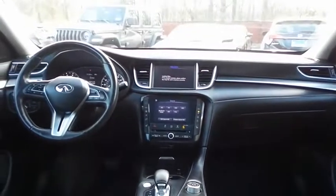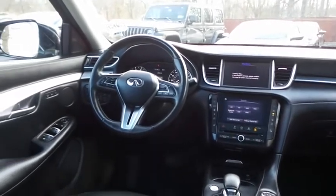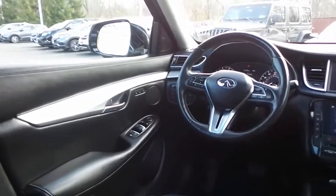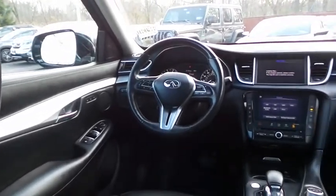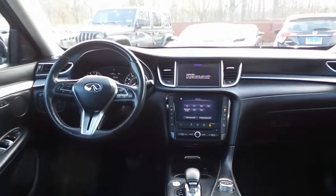This QX50 comes fully loaded with heated power front seats, memory driver's seat, reverse camera, keyless push-button engine start, dual zone climate control, rear air conditioning, home link garage door opener, aluminum trim, power windows, mirrors, and door locks, and keyless entry.